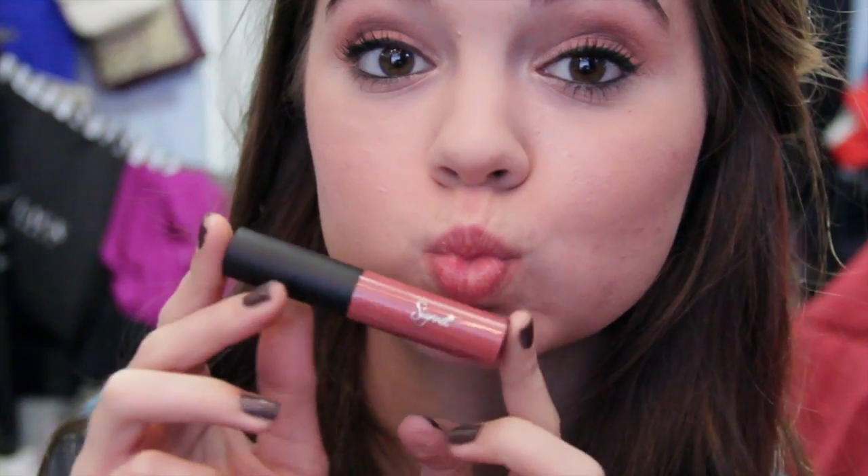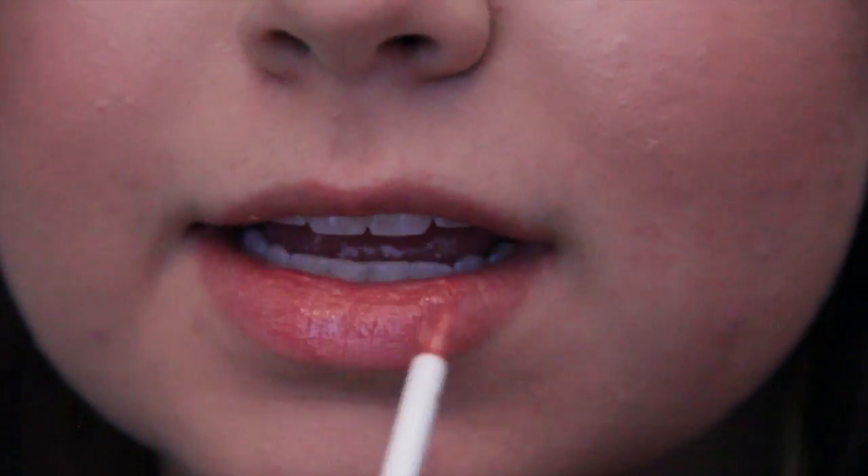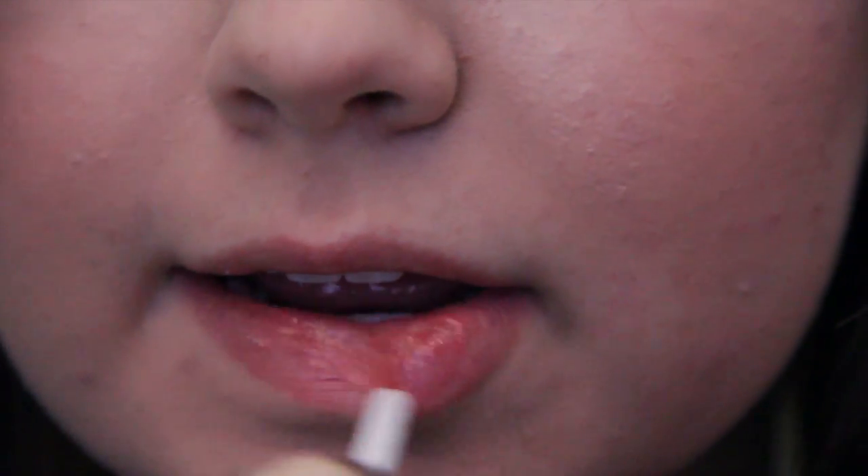For my lip color, I'm just using a Sigma Beauty lip gloss, and that is it for this look! I hope you guys enjoyed, and hopefully you don't go kissing too many boys this Valentine's Day.